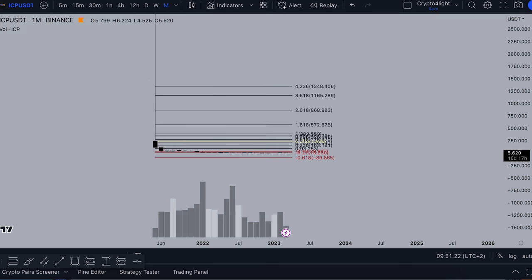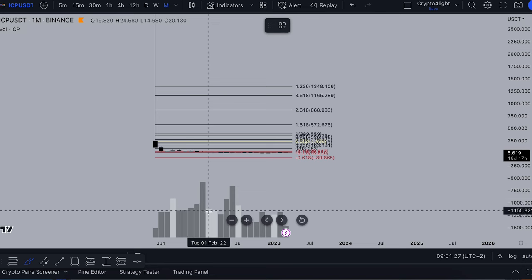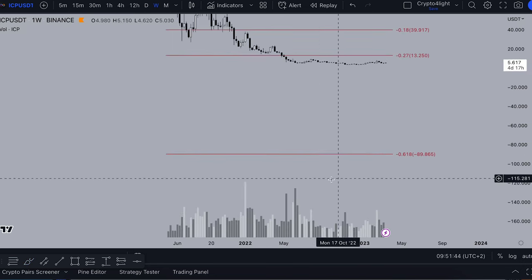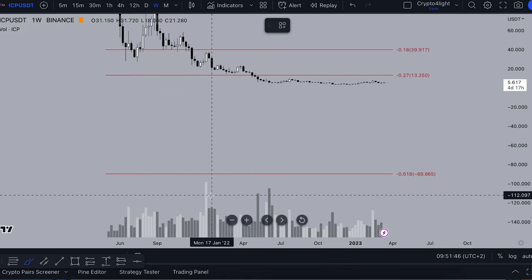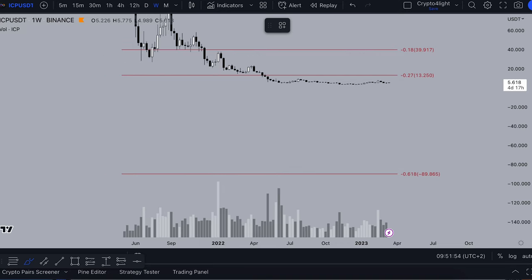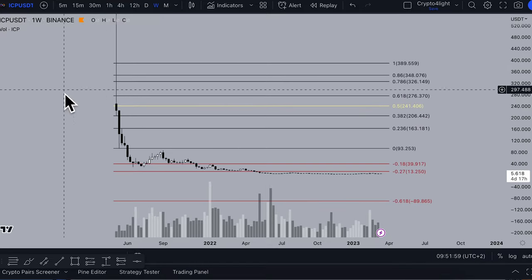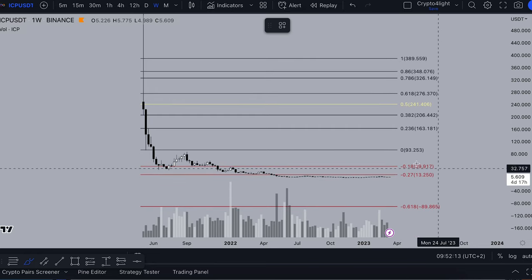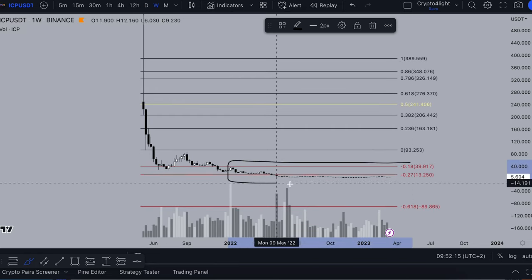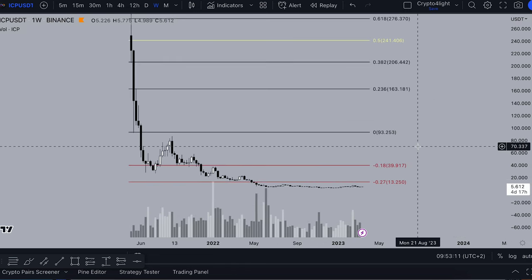On the monthly time frame, we didn't see huge volume from buyers. Somebody accumulated a lot of ICP here in January 2022, around $20–$27. Now we're trading — this is a FIIP retracement on the daily time frame FIIP. We trade under the $27 zone, and every single time when we trade under the $27 zone, it's a good time to buy. For 169 days somebody has been accumulating ICP for some reason.